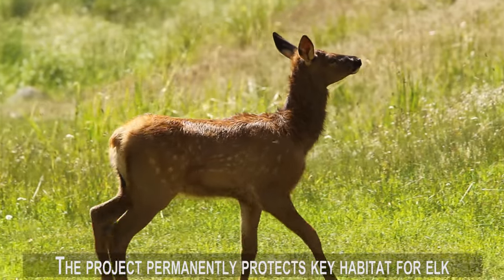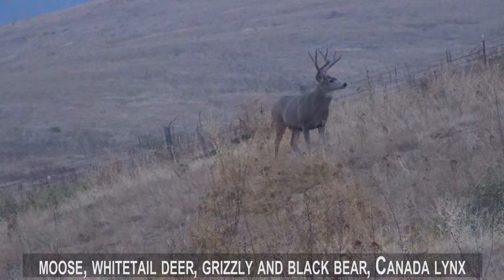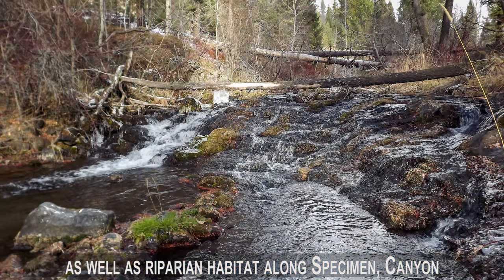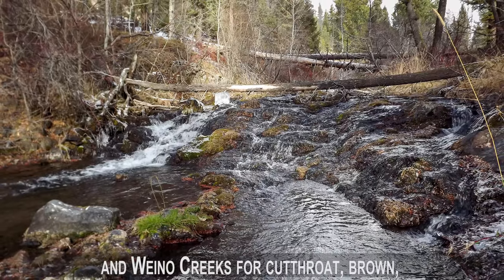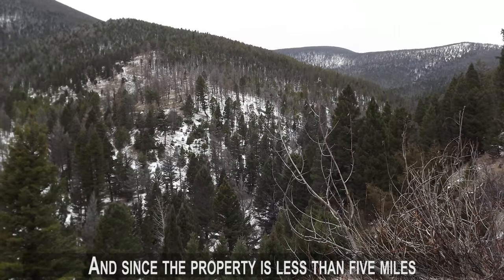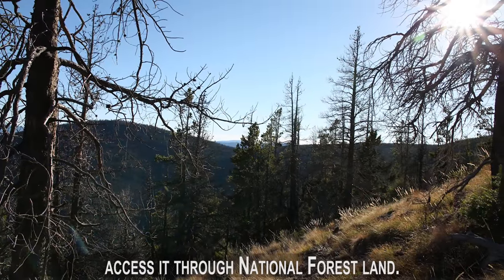The project permanently protects key habitat for elk, moose, white-tailed deer, grizzly and black bear, Canada lynx, wolverine, mountain lion, upland birds and raptors, as well as riparian habitat along Specimen Canyon and Wano Creeks for cutthroat, brown, eastern brook and rainbow trout. And since the property is less than 5 miles from the Continental Divide Trailhead, hunters can access it through National Forest Land.